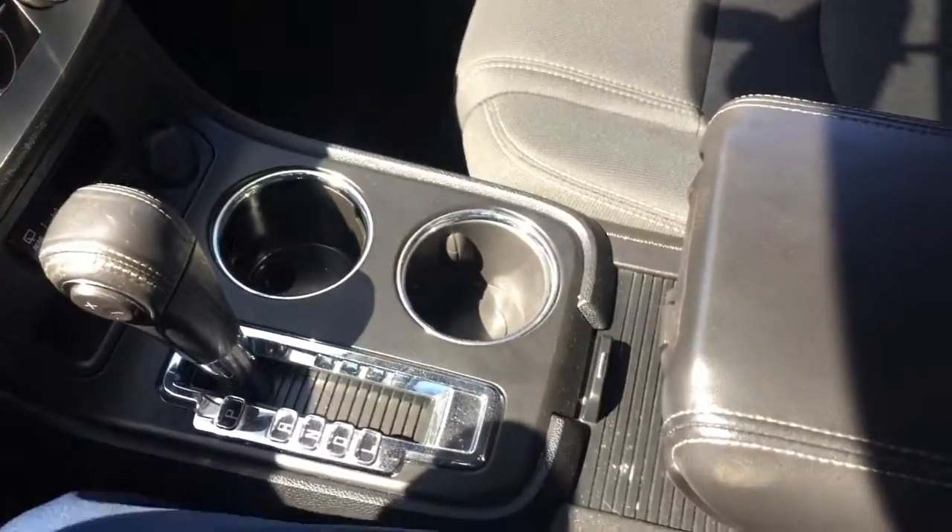Here's a look at your interior, your center console. It's in great condition. Looks like it's leather wrapped in the middle. These are really premium cloth seats here.